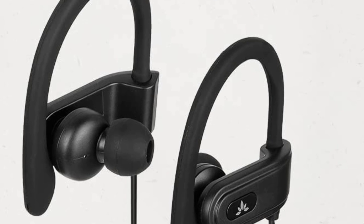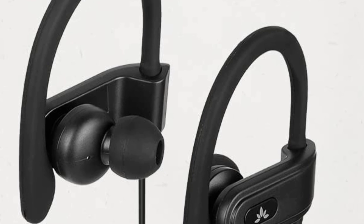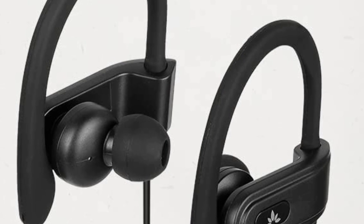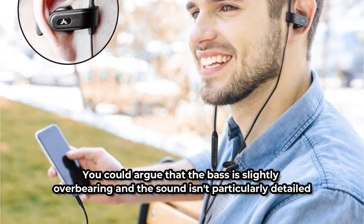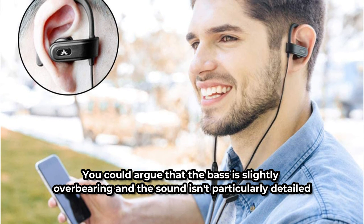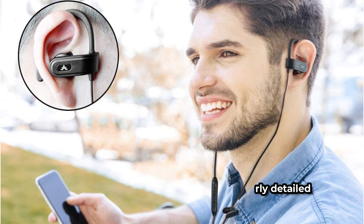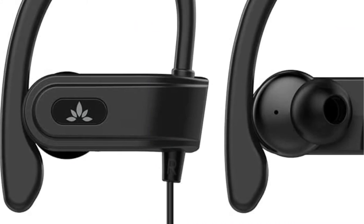So if you're a bit of a tech dinosaur looking for a reliable pair of wired earphones, look no further. The sound quality of the Avantri E-171 Running Earphones is rather good. You could argue that the bass is slightly overbearing and the sound isn't particularly detailed, but these earbuds aren't built for mixing and mastering in a recording studio. As a result, they're ideal for their intended use.